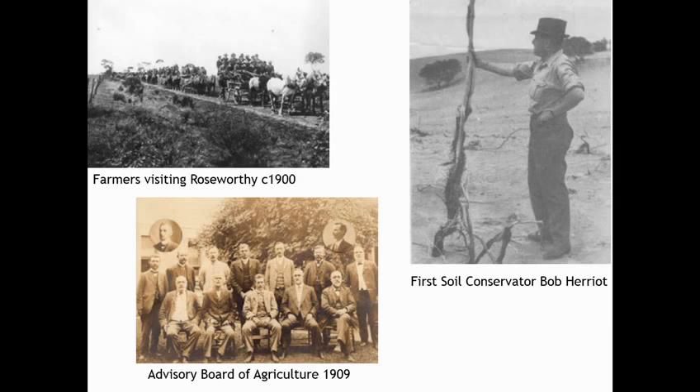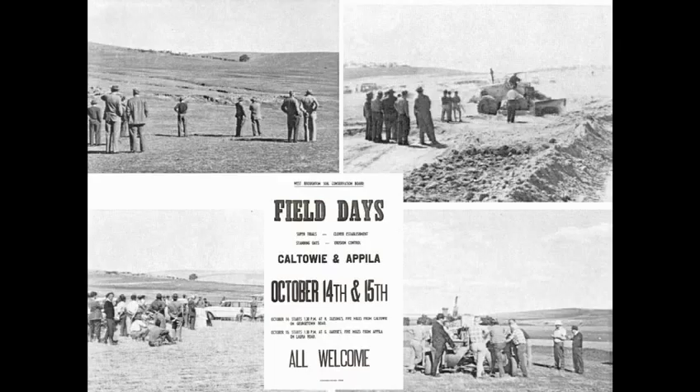They started working with farmers to overcome and repair the damage. These are some photos of early field days in the early 1950s. They were tackling the big gullies — here they're building contour banks and probably filling in the gullies, with a machine behind a tractor forming the contour banks.